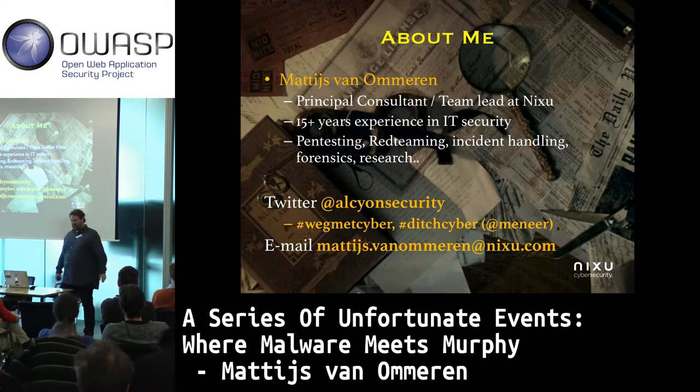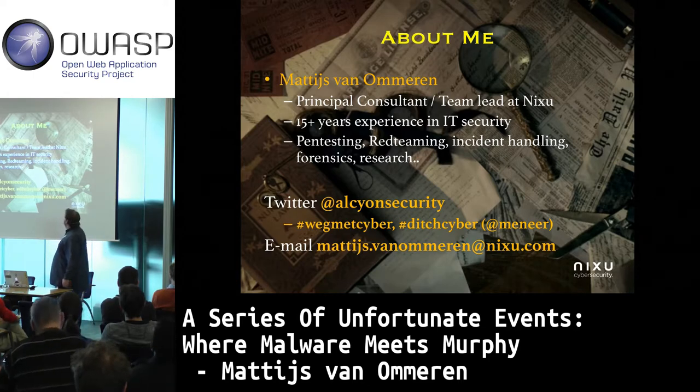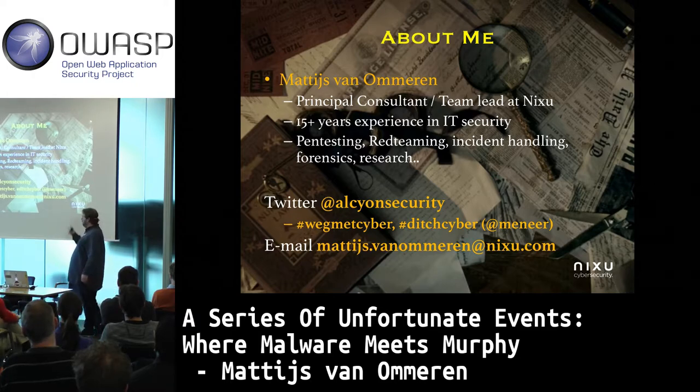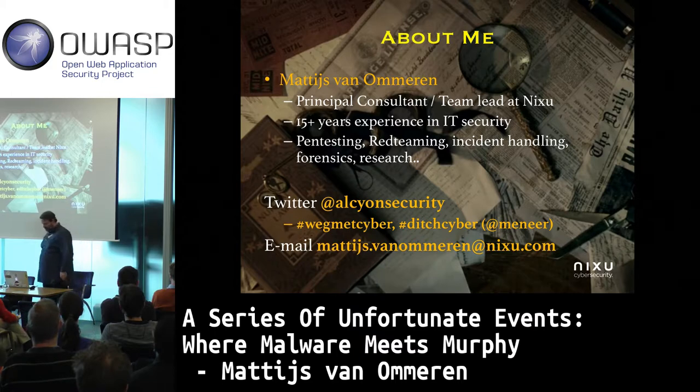Hello, my name is Matthijs. Here's some data about me. I lead a pen testing team at Nixxu. On Twitter I go by the name Alcyon Security, and I coined the hashtag DitchCyber together with Meneer, who is also a colleague of mine.